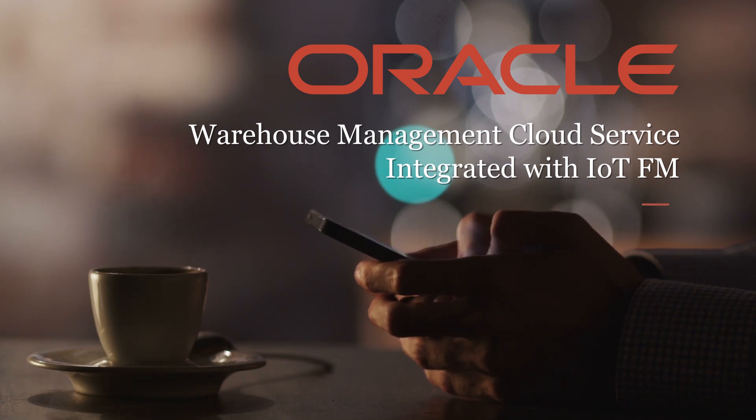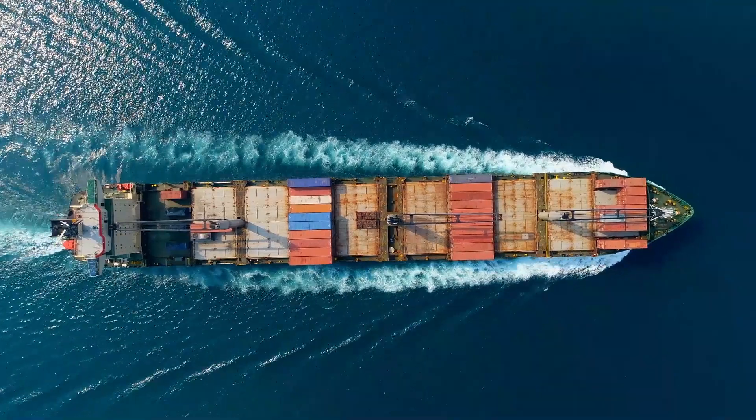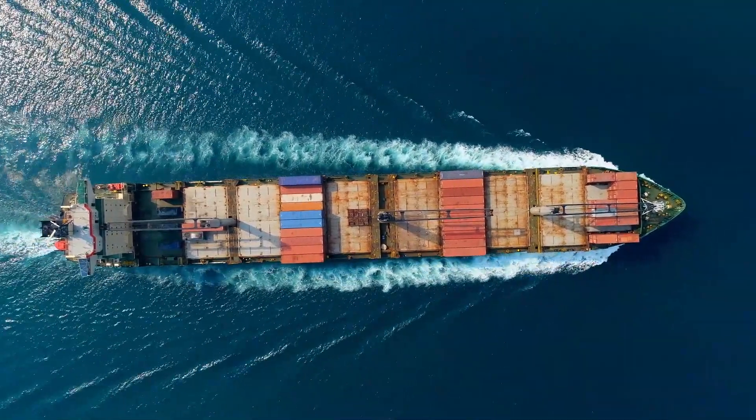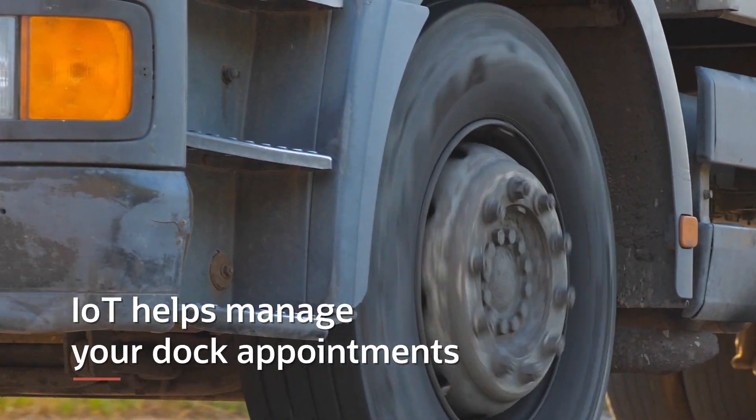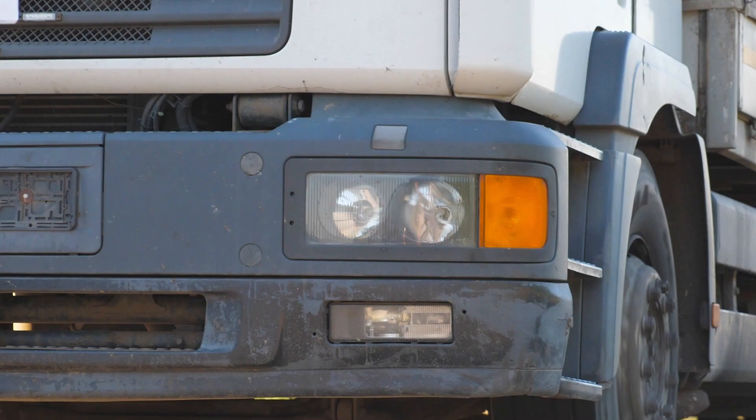Oracle Warehouse Management Cloud Service integrated with IoTFM can optimize your dock appointment process. When you get planned shipments from Oracle Transportation Management, IoT helps manage your dock appointments, including appointment creation, updates, and check-in.